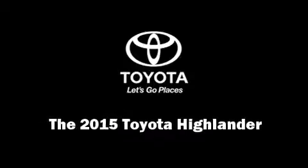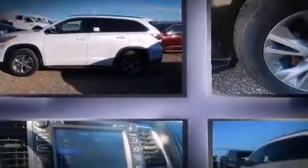Climb inside the 2015 Toyota Highlander. It features an automatic transmission, front-wheel drive, and a 3.5-liter six-cylinder engine.